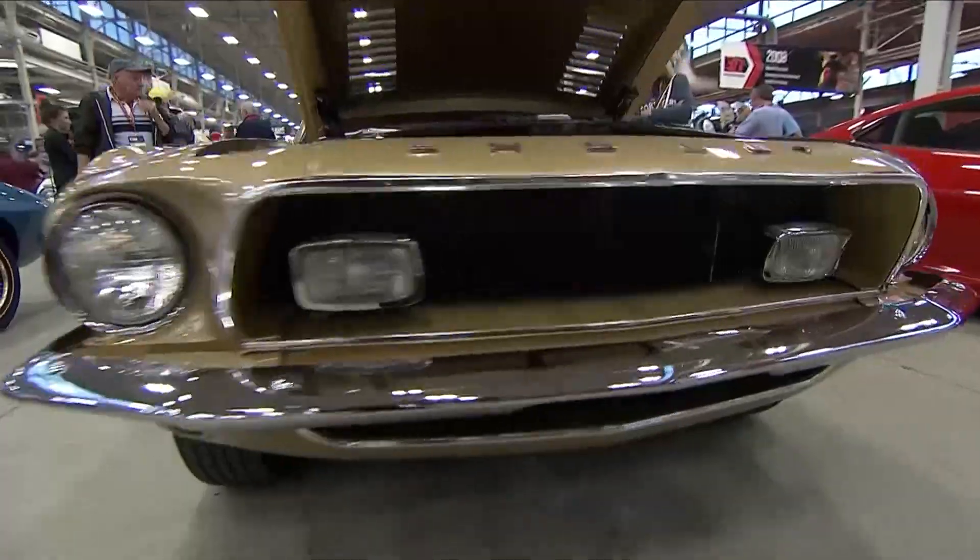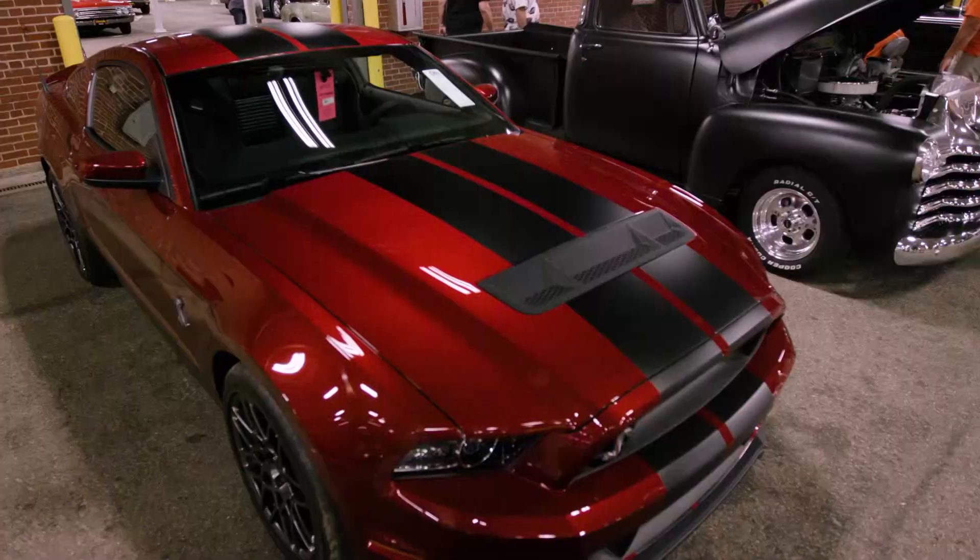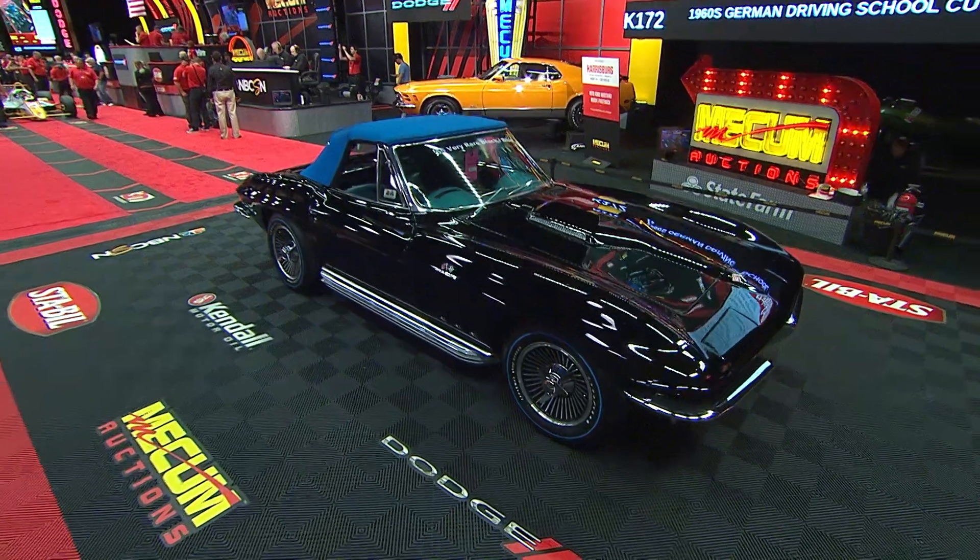We have over 2,000 cars here at Mecum Indy and they are bright, they are shining, they have such a presence. I have to tell you Bill, I found one directly behind us that when I saw it I was like, wow, that is a big ol' Hemi — and yet that kind of looks a little like junk. What is the significance to having something like that here?